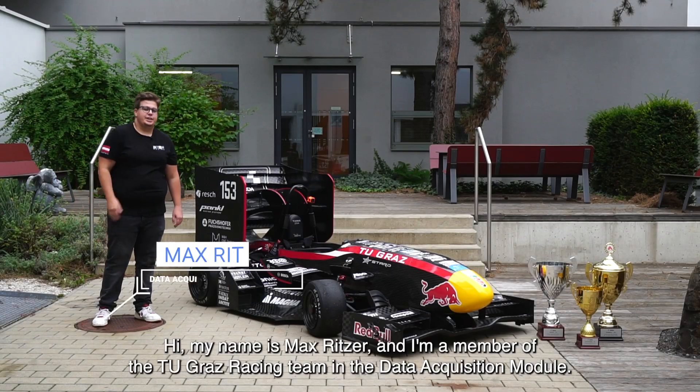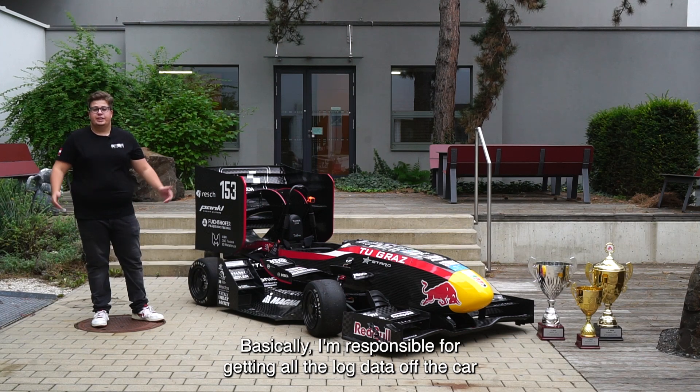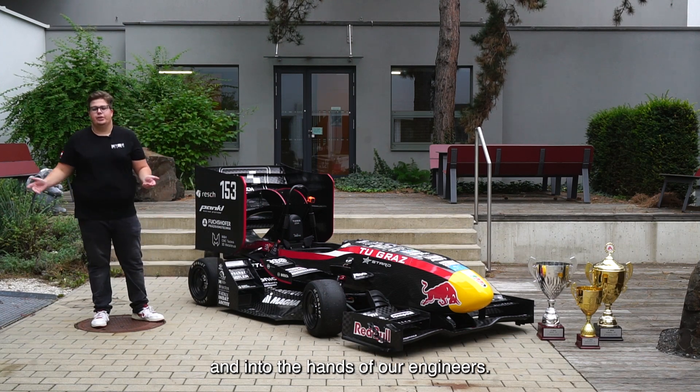Hi, my name is Max Ritzer and I'm a member of the Teocrats Racing Team in the Data Acquisition Module. Basically, I'm responsible to get all the log data off the car and into the hands of our engineers.